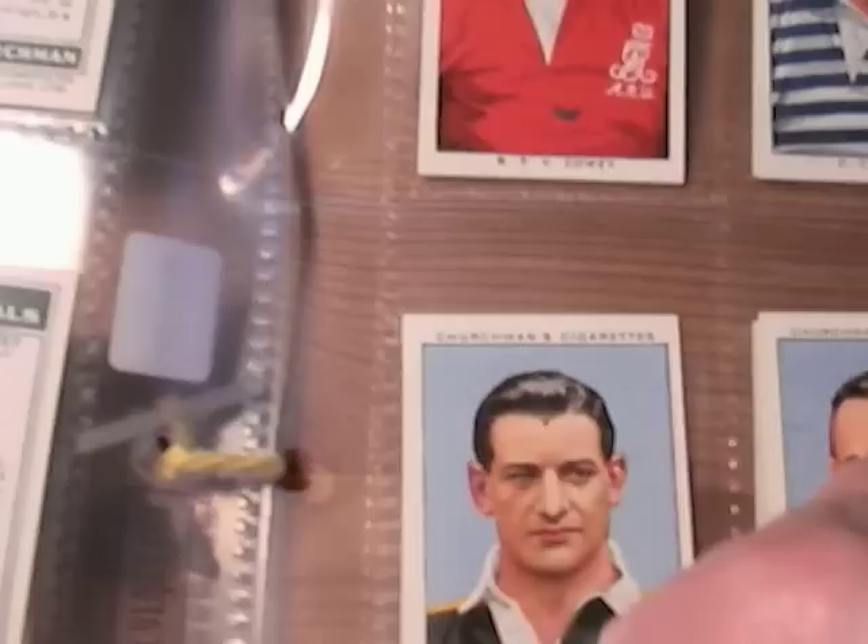I got the set in a collection from an elderly gentleman who was a bit of a perfectionist — he always wanted these cards in as mint a condition as possible.